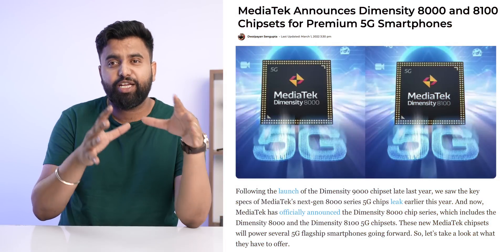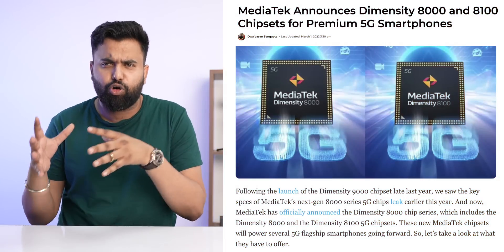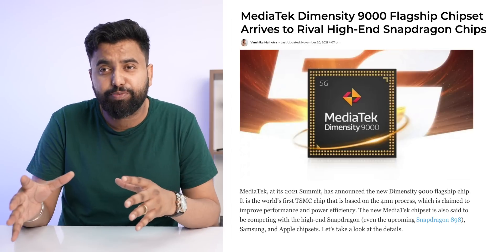MediaTek recently launched its new Dimensity 8000 and Dimensity 8100 chipsets, and before that they launched their flagship Dimensity 9000 chipset. I've been really excited to check them out for three reasons. Number one, last year's MediaTek Dimensity chipsets — the 1200, the 1000 Plus, and even the Dimensity 800 — were really good chipsets. Number two, except for a few Snapdragon 8 Gen 1 devices, all of them have had throttling issues, and that's where all eyes are on the Dimensity 9000.